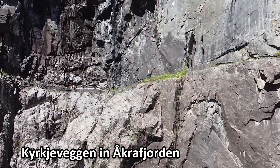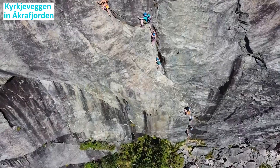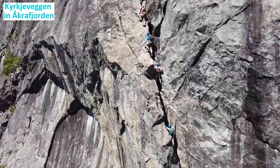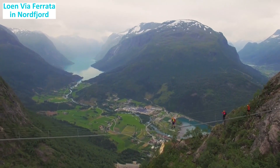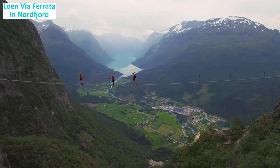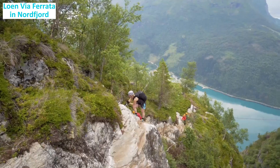Kjervegen in Akrafjorden: regarded as one of Norway's toughest via ferratas, Kjervegen stretches 900 meters along a solid rock surface. It presents a formidable challenge for experienced climbers seeking an adrenaline rush. Lohavne via ferrata in Nordfjord: situated in Nordfjord, this via ferrata offers mesmerizing views as climbers balance themselves 750 meters above the fjord. The route promises an exhilarating experience with its breathtaking surroundings.